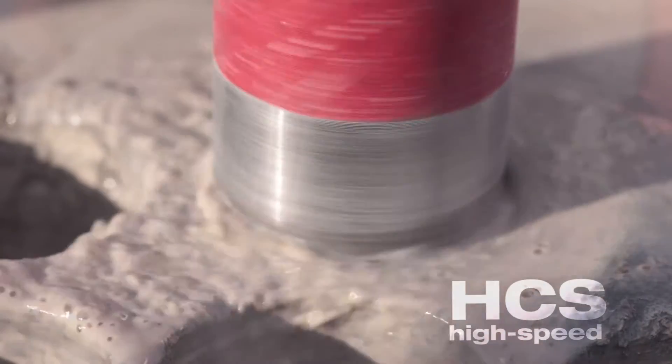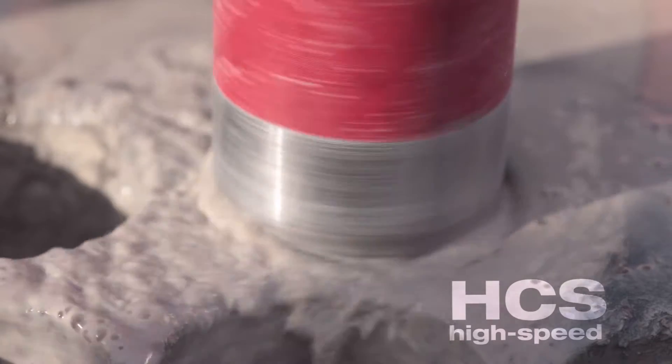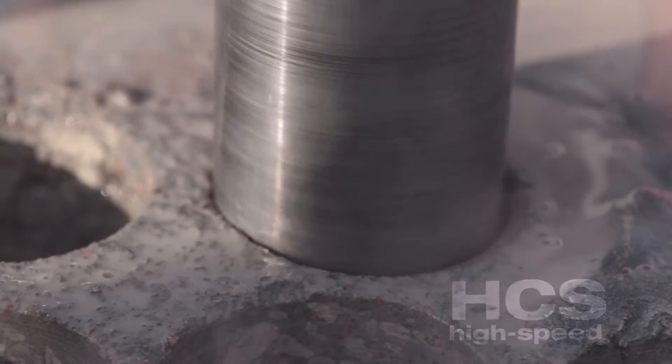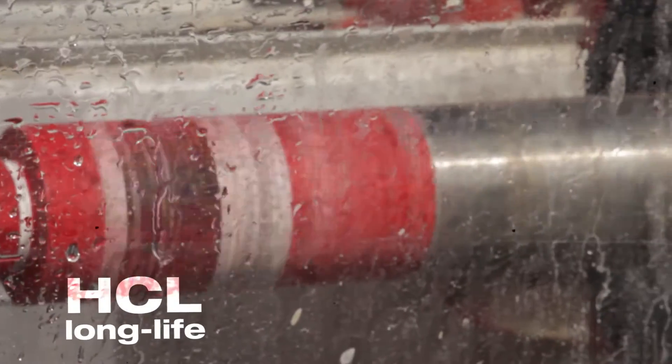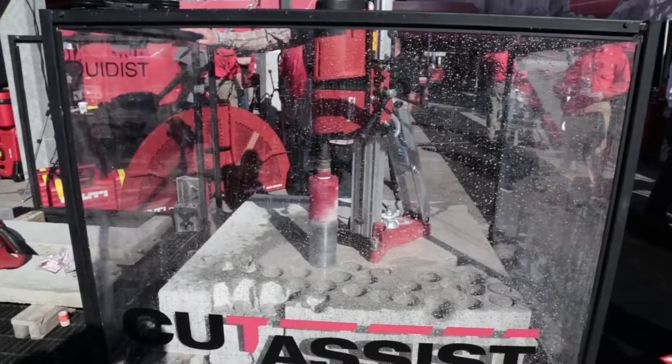The HCS, or high horsepower speed bit, tears through concrete and rebar in no time. The HCL, or high horsepower long life bit, can take on even the most extreme conditions.